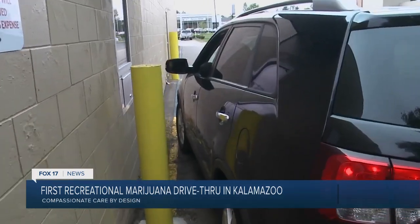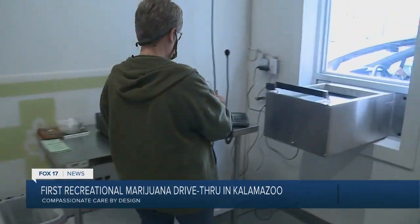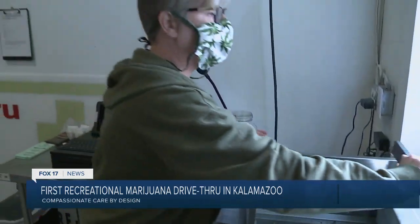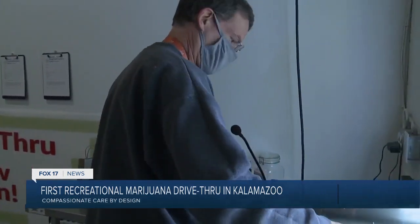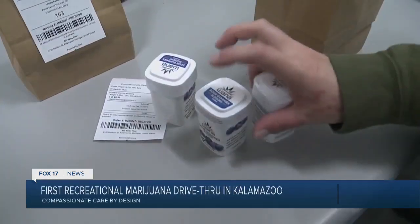Compassionate Care by Design's drive-thru first opened in June, but only to medical marijuana users. Now recreational users have the opportunity to use it too, but it's not like your standard drive-thru. At a fast-food drive-thru you can typically pull up, place your order right there, then pull up to the window and pay. Here, you would like to place your order ahead of time, very much like you would place an order at a pharmacy to pick up a prescription in their drive-thru.